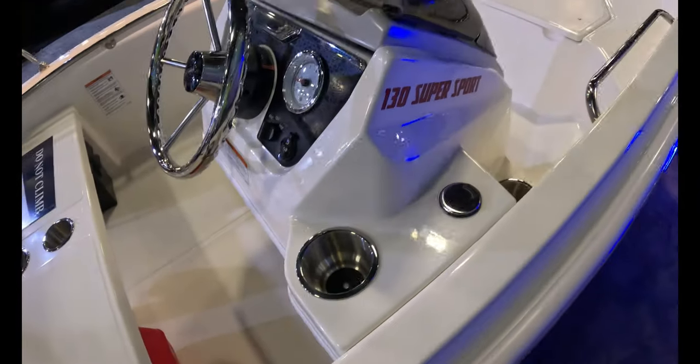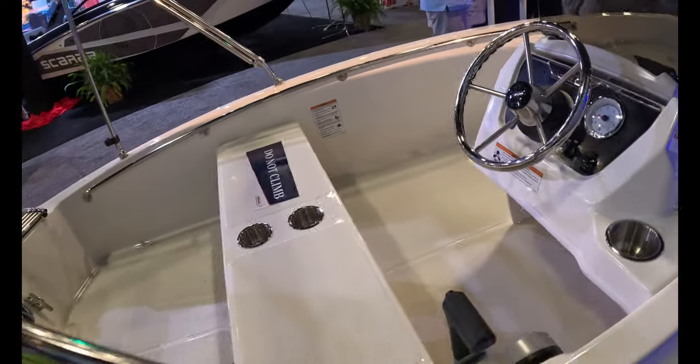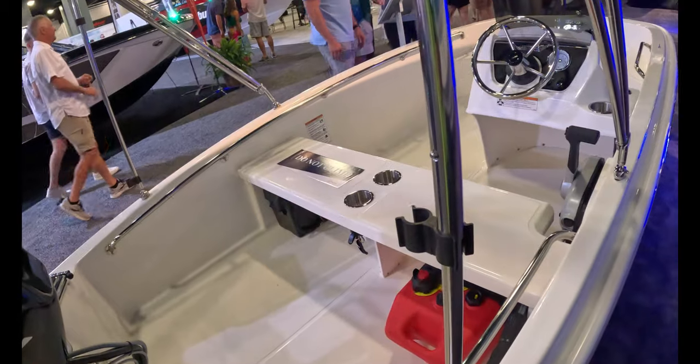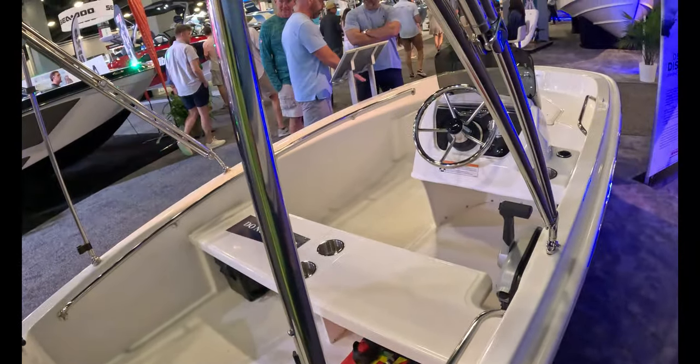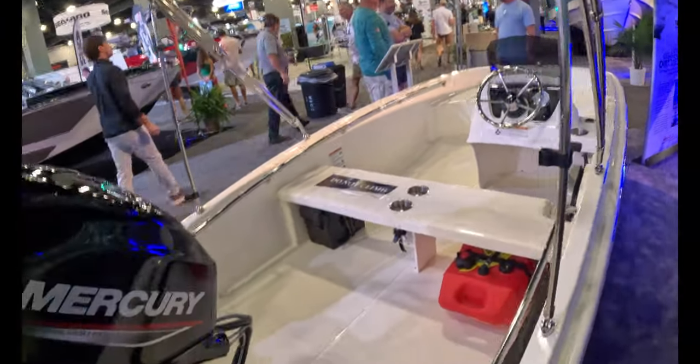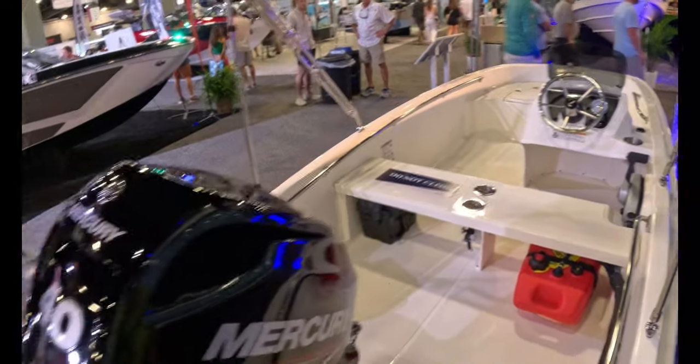You're going to have more cup holders than you're going to have people on the boat, which is interesting. We do that with rod holders, but I'm not sure — I would have maybe added a rod holder somewhere. A 13-foot Supersport Boston Whaler. Not even allowed on it — 'Do not climb.' That's the sign there.